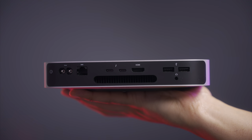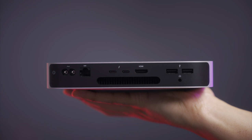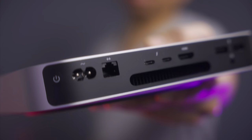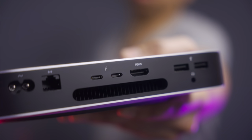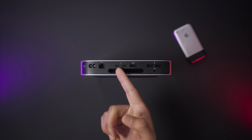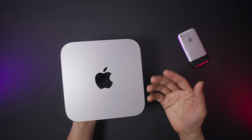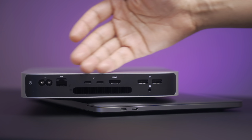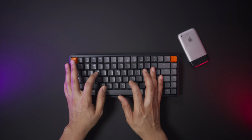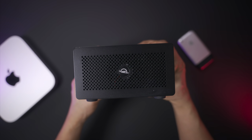Is the Mac Mini worth it? The Mac Mini is the most versatile of any machine in Apple's M1 lineup and also happens to be the least expensive. When paired with the right peripherals, the Mac Mini shines as one of the best Macs we've seen in quite some time.